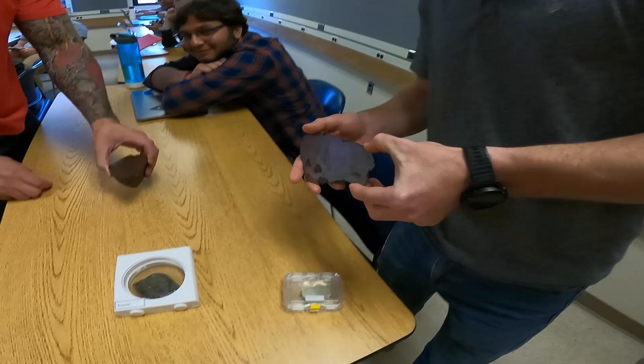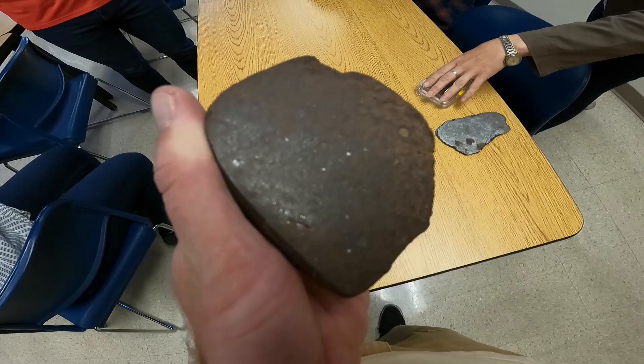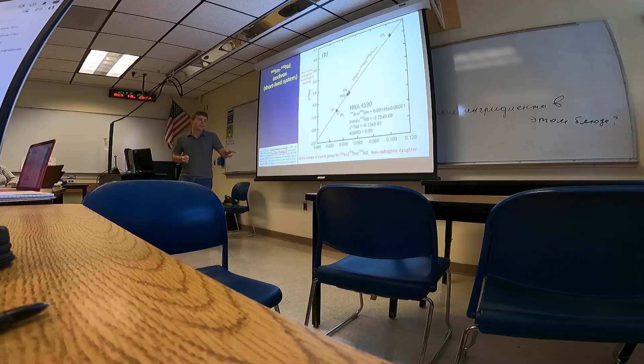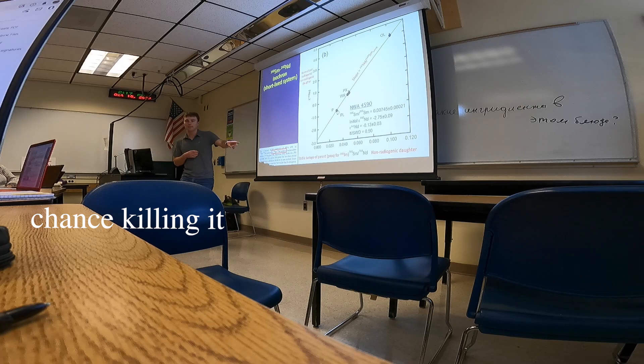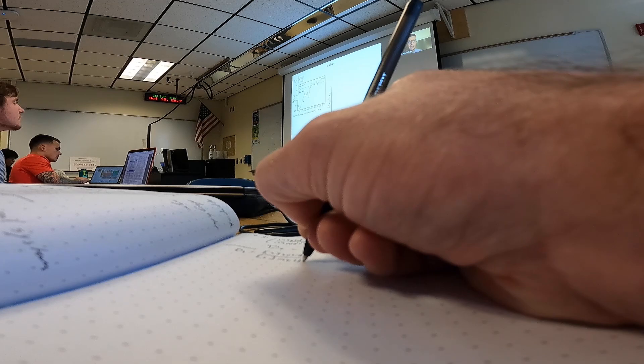In the seminar, they're using samarium-144 as a proxy for that extinct radionuclide, with the radiogenic daughter normalized to non-radiogenic daughter. As ionic radius decreases, elements become more compatible in garnet structure and are preferentially incorporated.